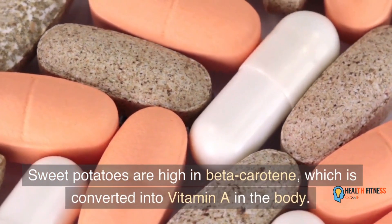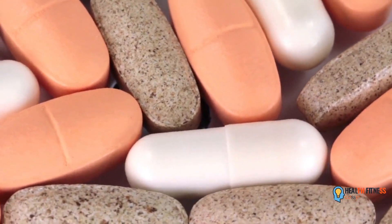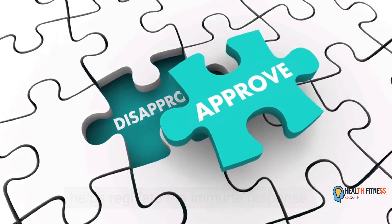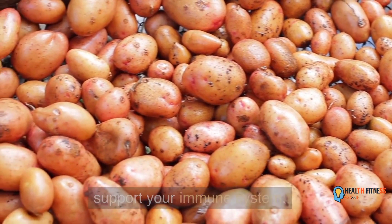Sweet potatoes are high in beta-carotene, which is converted into vitamin A in the body. Vitamin A is essential for the immune system, as it helps regulate the immune response. Adding sweet potatoes to your diet is a great way to support your immune system.